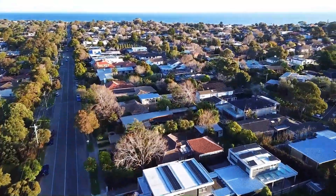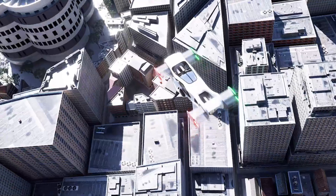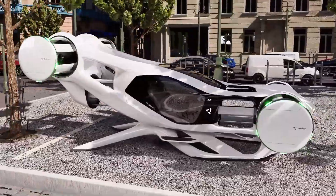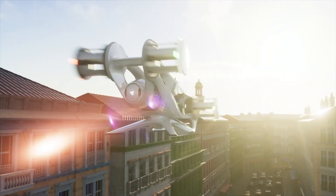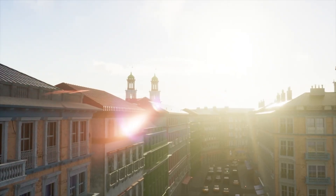The rotor layout not only enhances maneuverability but also maximizes safety, maintaining stable flight even if one rotor fails. Measuring just 6.7m by 3.3m — about 50% larger than a standard car — the Cruise-Up is compact enough for private garages and small landing pads.